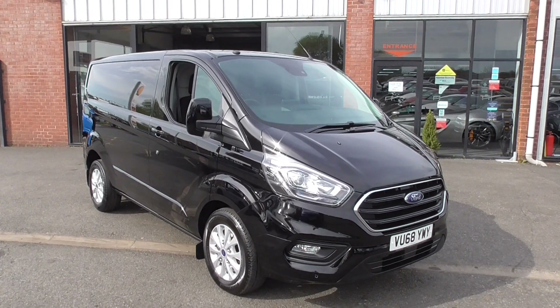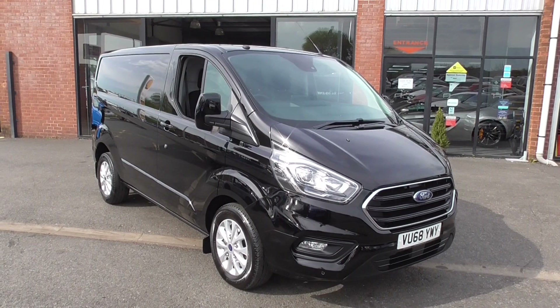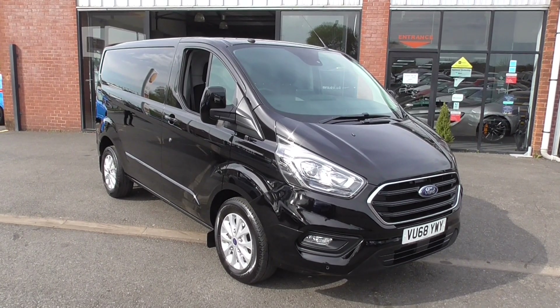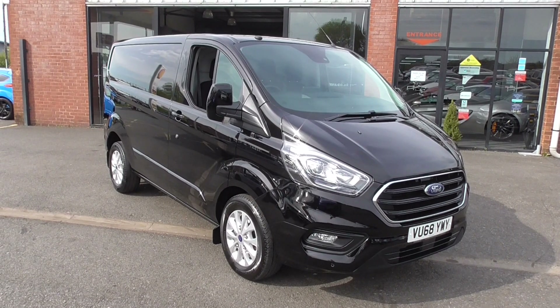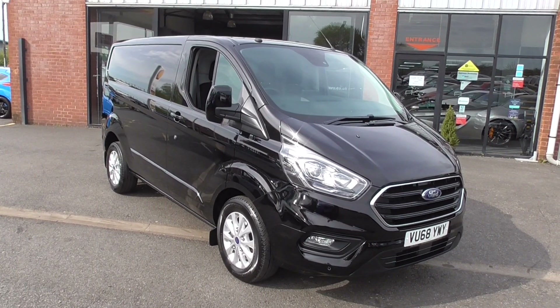Now before I start, let me tell you that this van has no VAT on it, so that means it's 20% cheaper than a van you're looking at elsewhere with VAT. So if you're not VAT registered, this is the van for you.